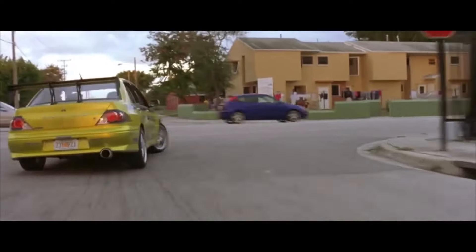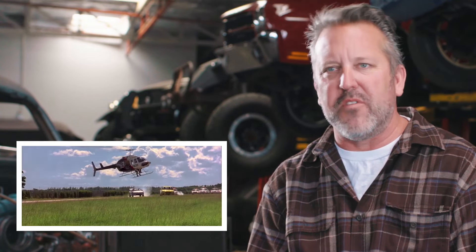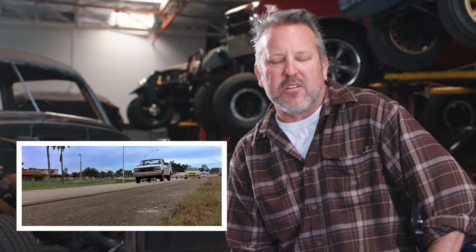The Mitsubishi Lancer — Fast and Furious really helped launch that vehicle into being how popular it became. We changed it from all-wheel drive to rear-wheel drive, maybe 20% rear-wheel drive. Hopefully someday Mitsubishi comes back out with something similar, because they kind of got away from that performance feel that the original Lancers and Evos had — but great car.